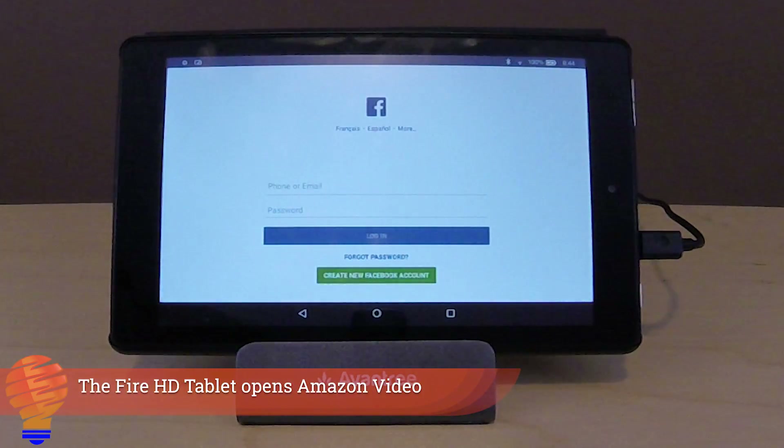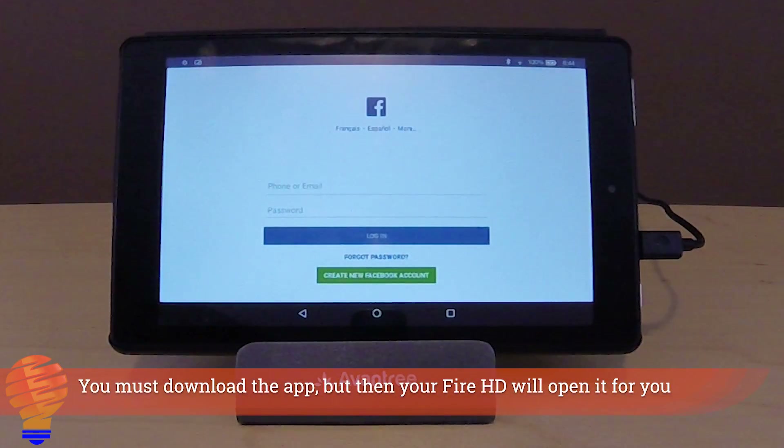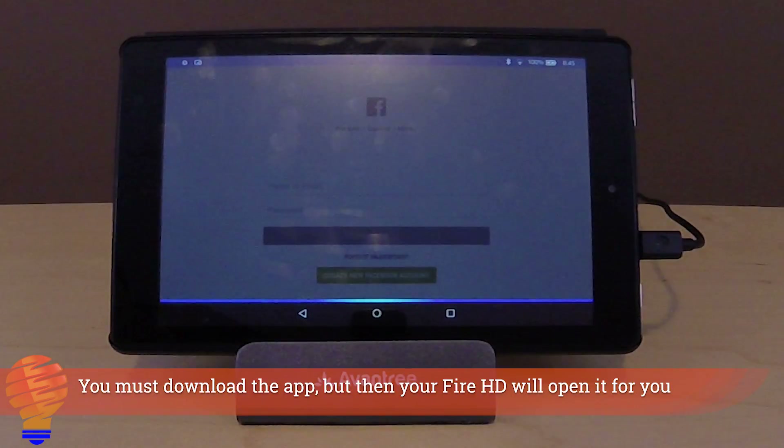You need to be an Amazon Prime member to be able to play music by Foo Fighters from Amazon Music. Would you like to learn more? No.